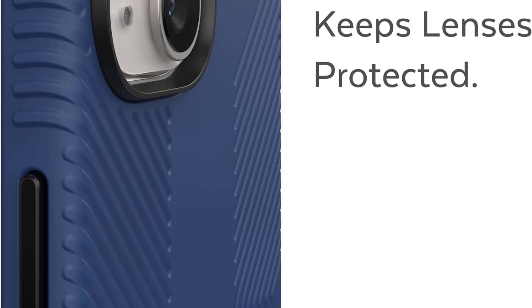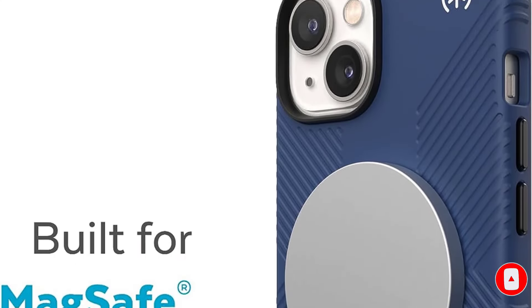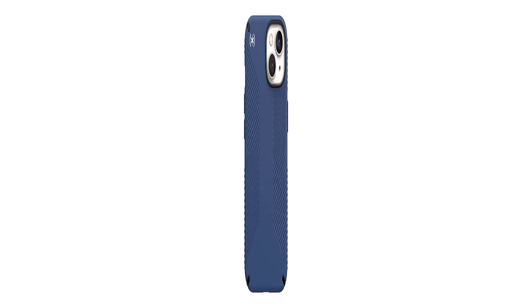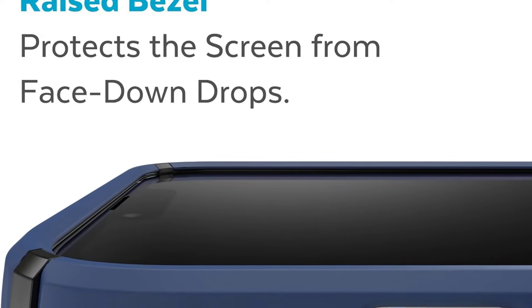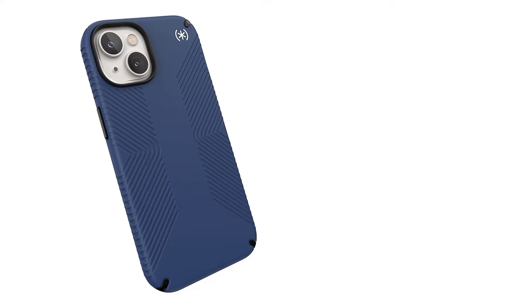Its combination of hard polycarbonate and soft rubber materials enhances its durability and gives it a sophisticated appearance. Despite its rugged level of protection, the Presidio 2 Grip has a slim profile, making it easy to carry around in your pocket. Its contrasting textures make it a great accessory for daily iPhone users. This model also features an antimicrobial coating to protect against germs. One downside is that the grip pattern seemed prone to getting clogged with dust and dirt during testing.